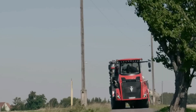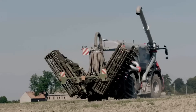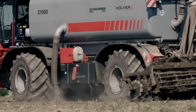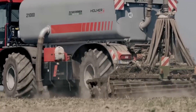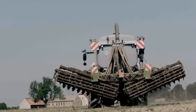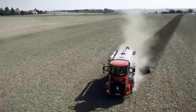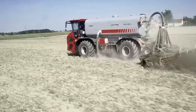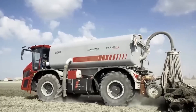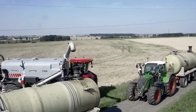What sets Homer apart is their commitment to integrating advanced technology into their machinery. Their beet harvesters are equipped with state-of-the-art features that allow for precise harvesting while minimizing crop loss. This attention to detail ensures that farmers can achieve maximum yields from their fields, contributing to the overall success of their operations. Homer's dedication to quality and efficiency makes their machines a vital asset for modern agriculture.